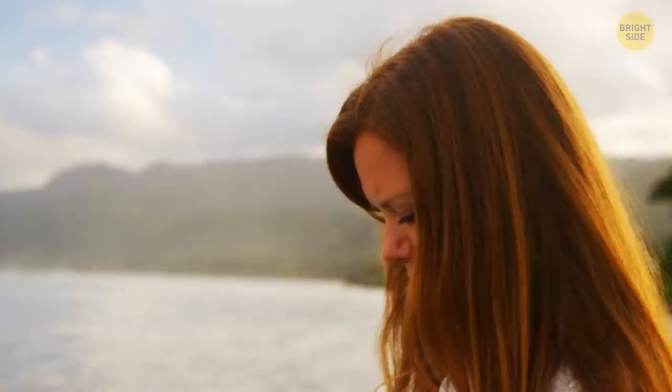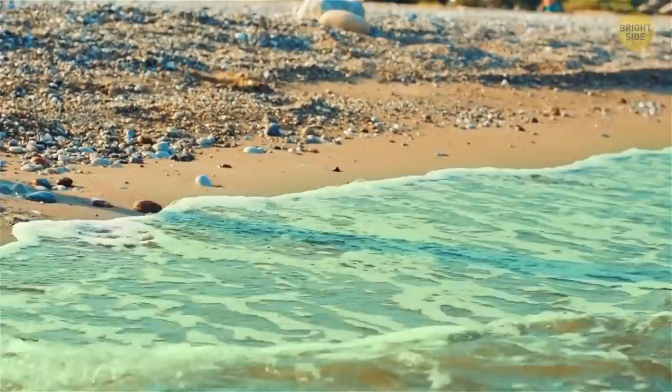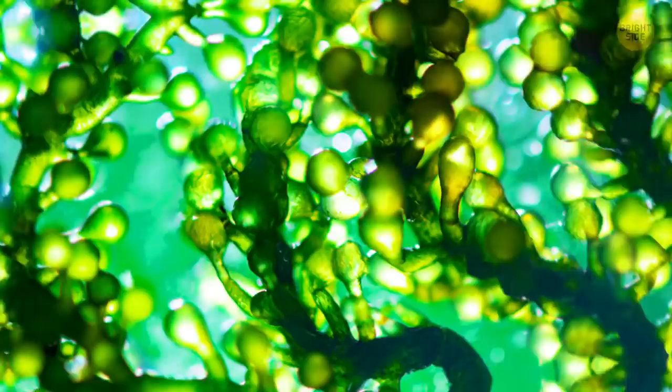You're walking down the beach toward the water, but something feels different today. The water is bright green, and your nose gets filled with a recognizable pungent stench of rotting eggs. Should you come closer to check this unusual phenomenon? Stop right now! What you see is called a harmful algal bloom, also called an algae bloom, and approaching it is a very bad idea. This bloom contains algae that can produce dangerous toxic gases.